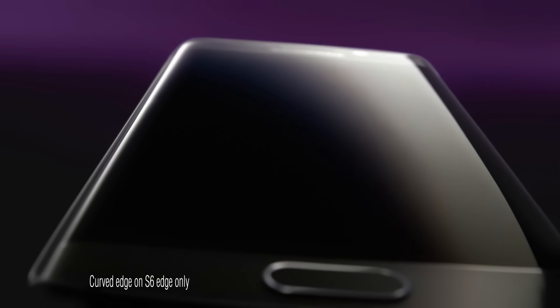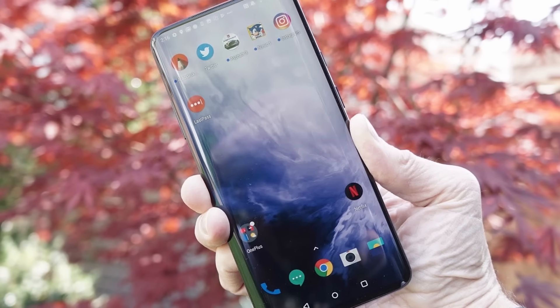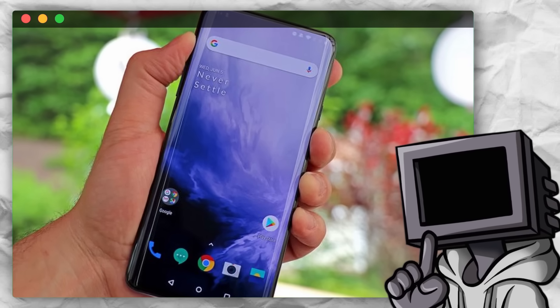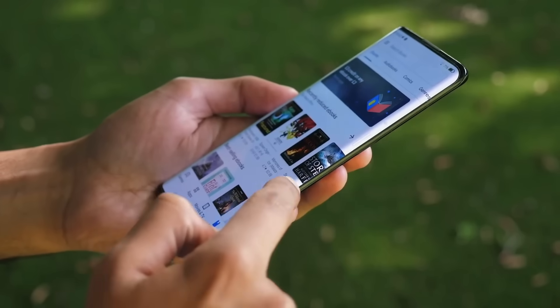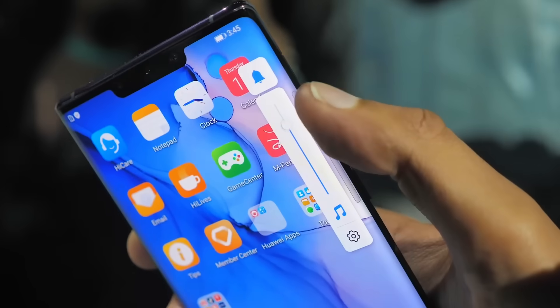And then there was the glare. Sure, those curves looked absolutely amazing in the ideal light of an ad, but taking the thing into the real world, it's another story altogether. The light would catch the edges at odd angles, and it would make reading text or watching videos in bright sunlight nearly impossible. What had first seemed like a cutting-edge feature was now starting to feel like a more impractical headache.